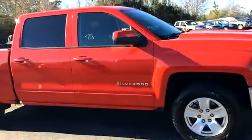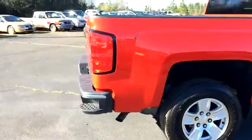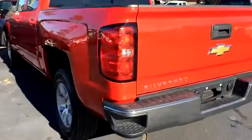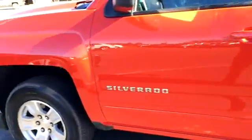Rims and tires are good — good tire tread. I believe the color is red hot, or it may be victory red. We've got a good body with no scratches or dings that I can tell.